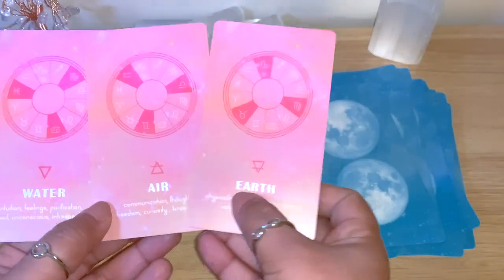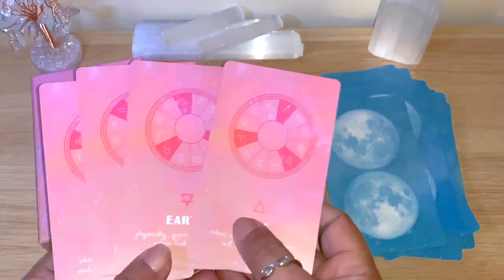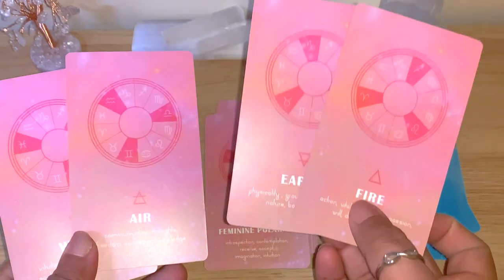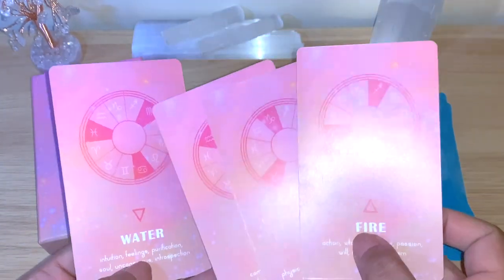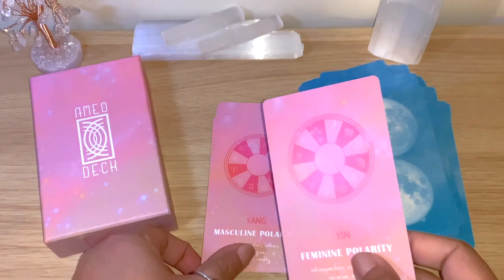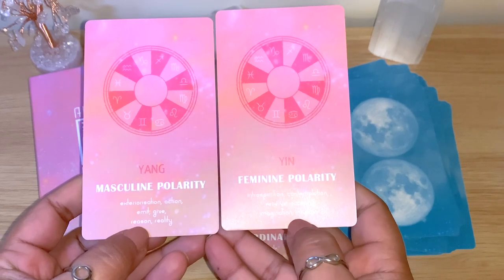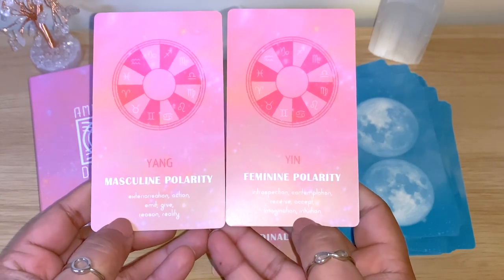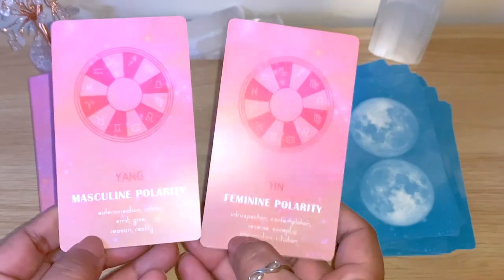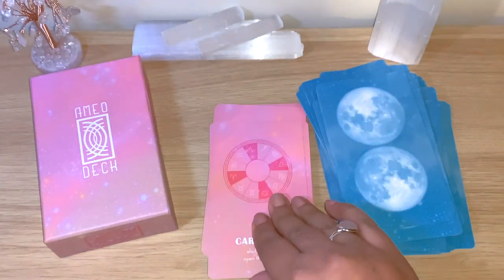You can see how each element card points to its corresponding symbols and shows the connection with the fire signs, earth signs, air signs, or water signs. We also have Yin and Yang cards. Yin — feminine polarity: introspection, contemplation, receive, accept, imagination, intuition. Yang — masculine polarity: exteriorization, action, emit, give, reason, reality. It also shows which signs carry more feminine or masculine energy.